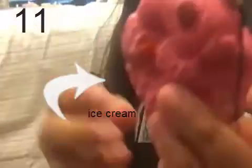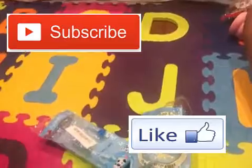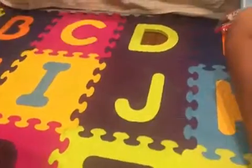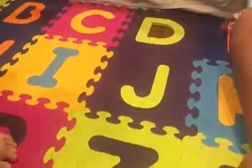And my last squishy is this ice cream squishy. So that's all for the squishies! Make sure to subscribe and like this video, and if you want more of these videos, please comment. Bye guys!